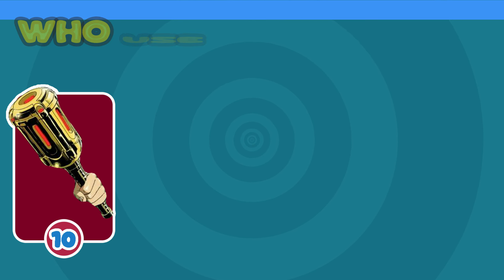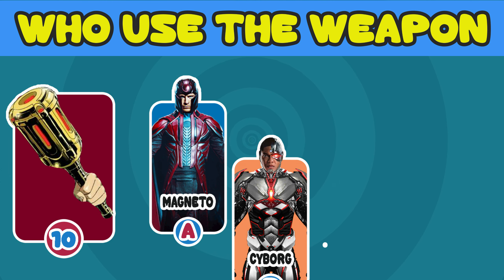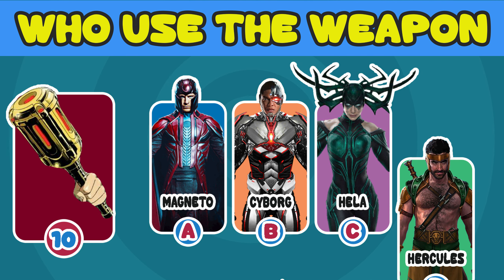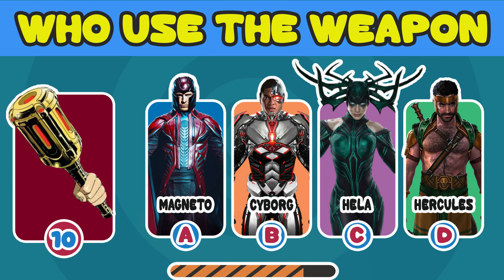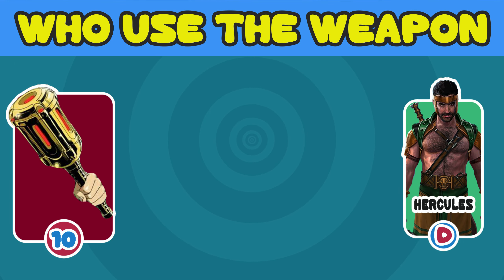Number 10. Who used the Golden Mace? A. Magneto. B. Cyborg. C. Hela. D. Hercules. The answer is D. Hercules.